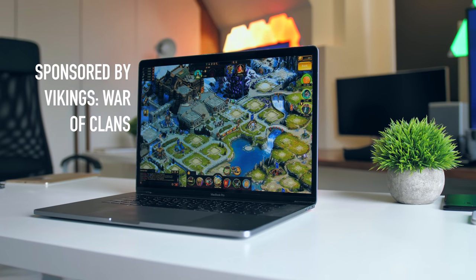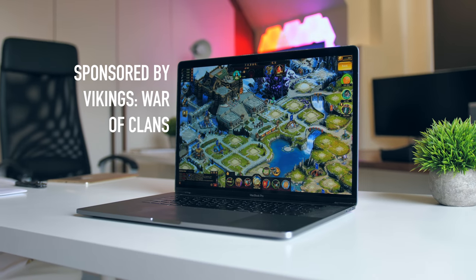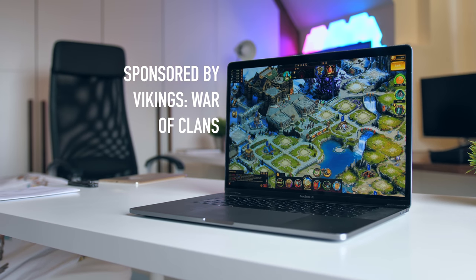Very quickly, before the next setup — this video was actually sponsored by Vikings War of Clans, but we'll save that till the end of the video.